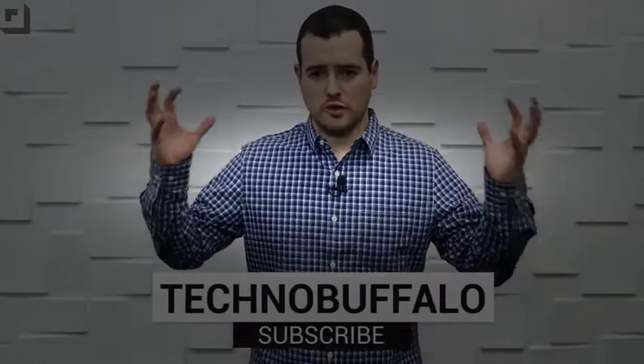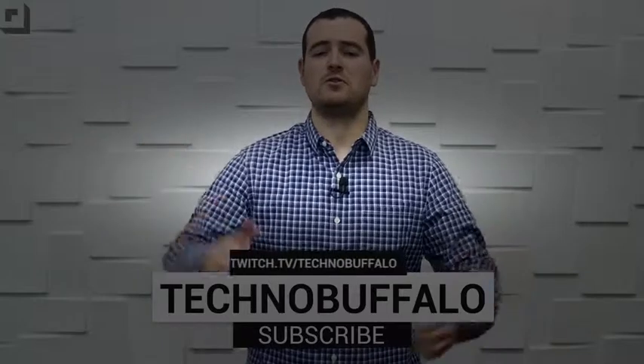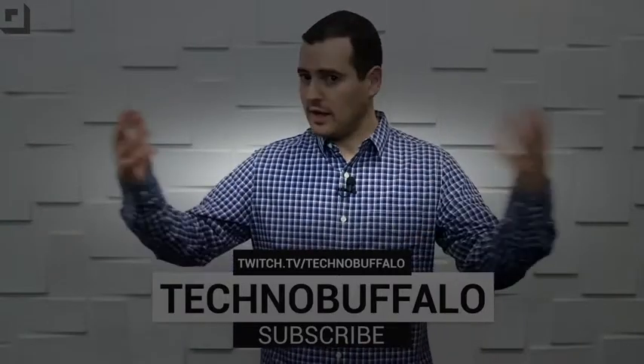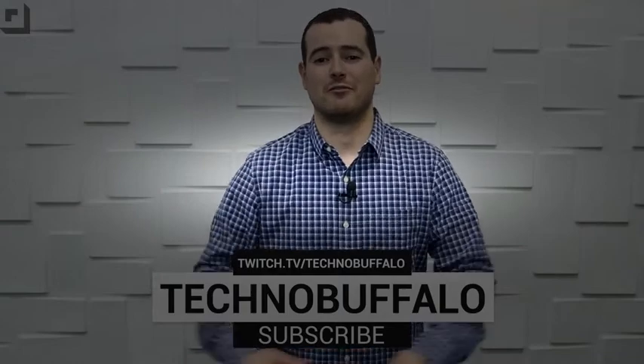Thank you guys for watching another TechnoBuffalo video. We love consumer electronics here, and if you're as passionate about them as we are, hit the big Subscribe button. We've got new videos coming at you every day. We talk about phones, tablets, laptops, and everything in between. And if you like video games, check us out on Twitch at twitch.tv/technobuffalo. All the links are right down below.